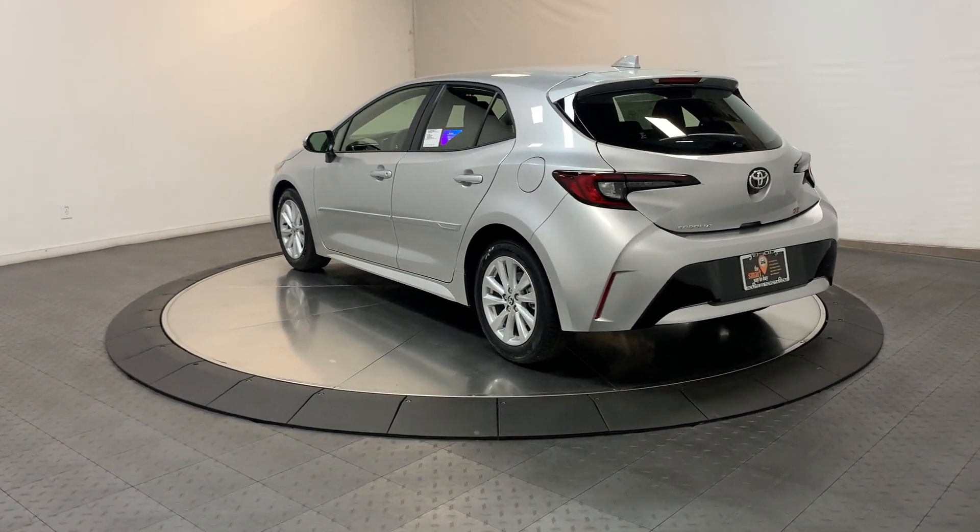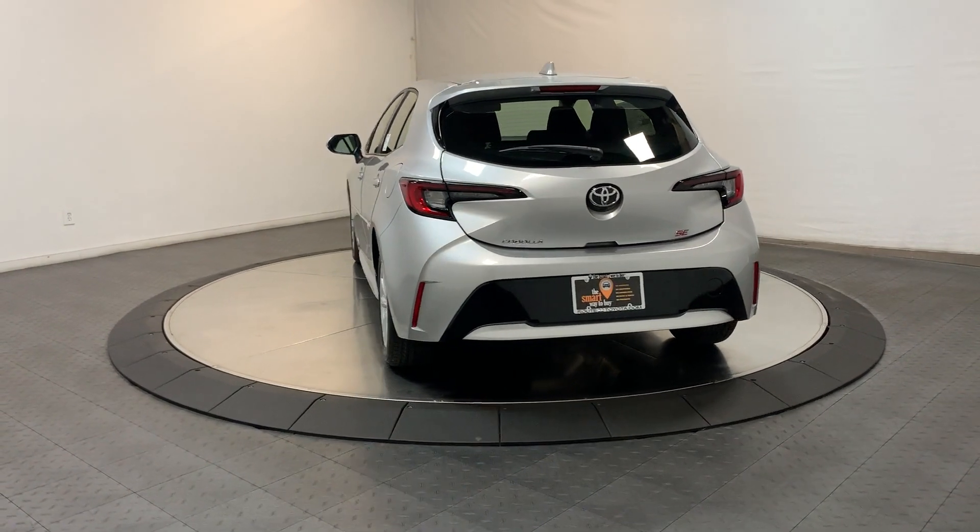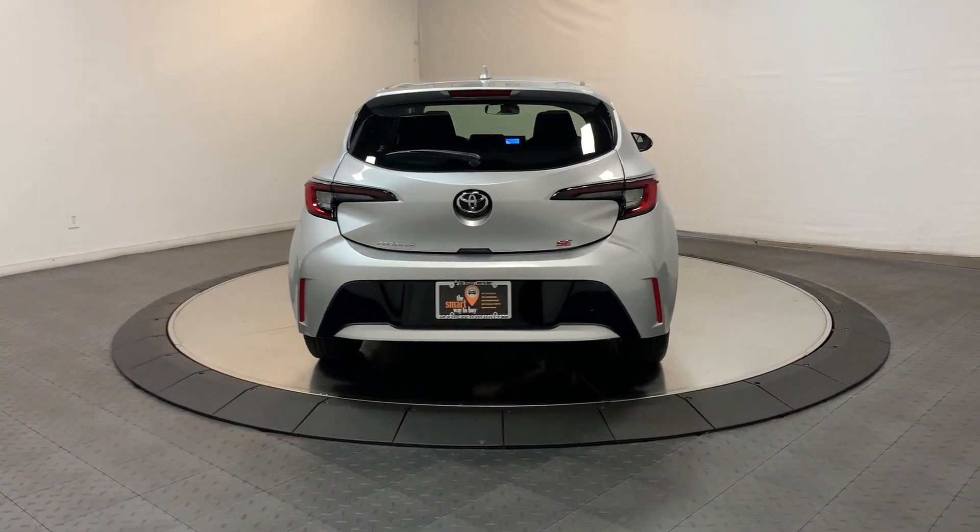Its advanced connectivity and safety tech combined with a comfortable, driver-focused interior deliver an exceptional driving experience.